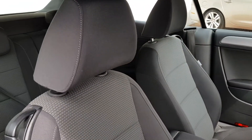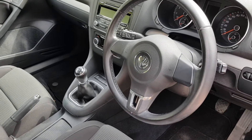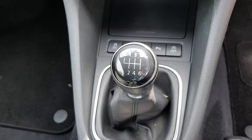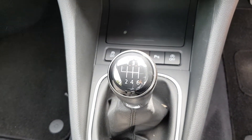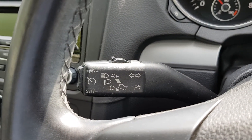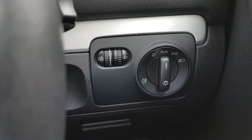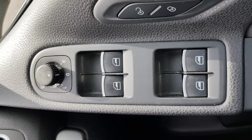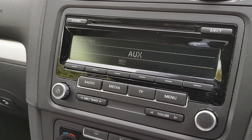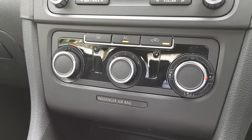This is the Golf on the inside. It has a 1.2 litre TSI engine with Blue Motion technology and a six speed manual transmission. The car has cruise control, as you can see on this toggle here, as well as automatic lights, electric windows and mirrors, central lock, auxiliary input, CD drive, and climate control with air conditioning.